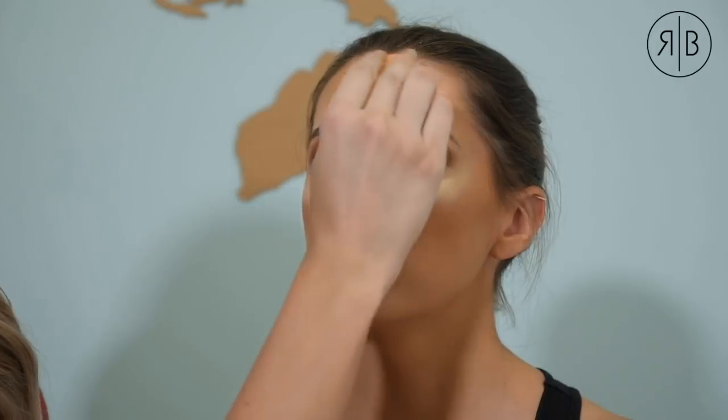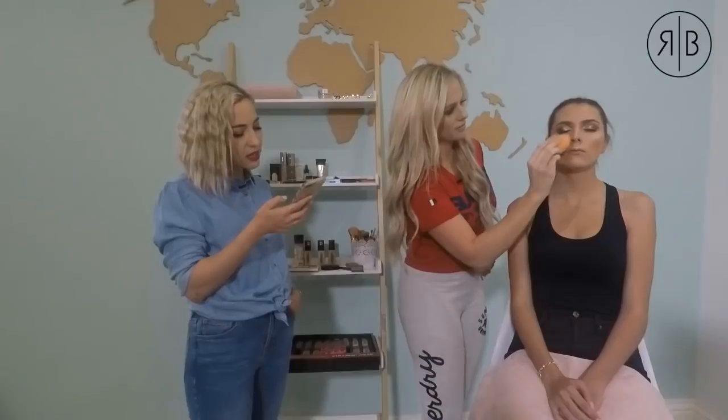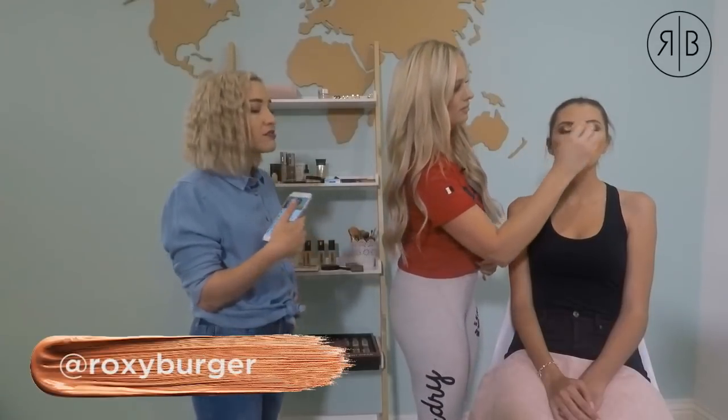Nicole had a question: how do you avoid overall patchiness and flakiness? From personal experience, if you haven't prepped your face properly — not moisturizing or priming enough — that's when it becomes flaky. There can be so many reasons: really dry skin, not exfoliating, or using the wrong foundation for your skin type. If you have dry skin and use a compact or very dry foundation, it's going to flake.